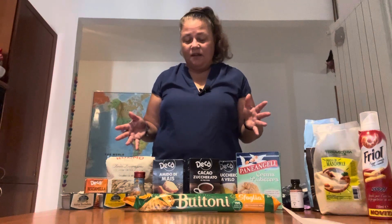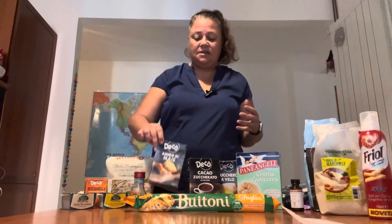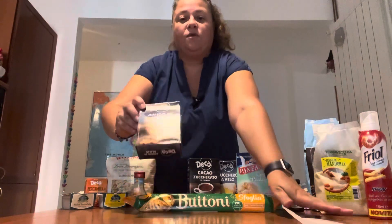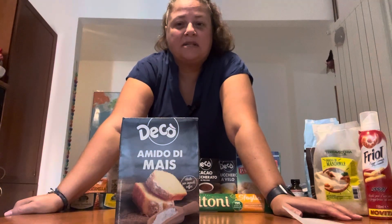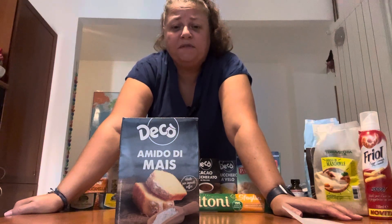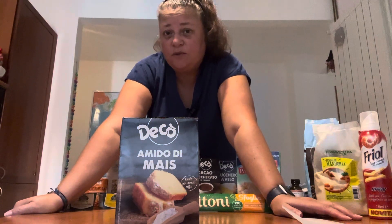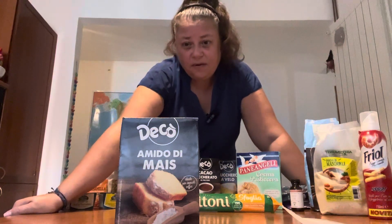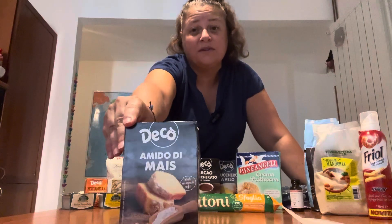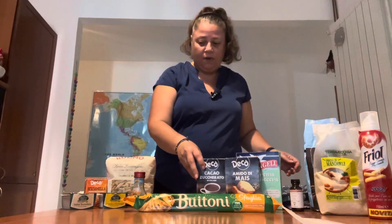Another thing I use a lot, which I used to consider cheating in the United States, is corn flour — used quite regularly here in sauces and things as a thickener. It comes in roughly the same size box as the sugars, and you find it in all kinds of recipes as a normal ingredient. I don't know why I ever attached a stigma to it in the US. Corn flour, also known as corn starch in the US, is a very common ingredient here.